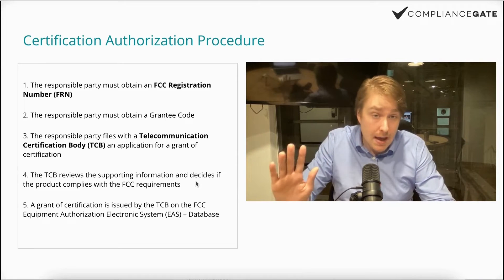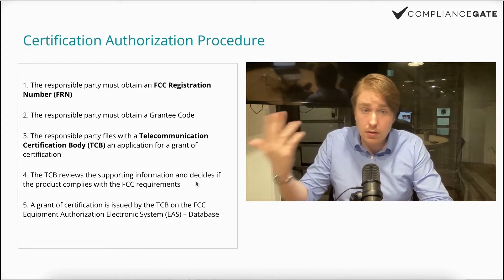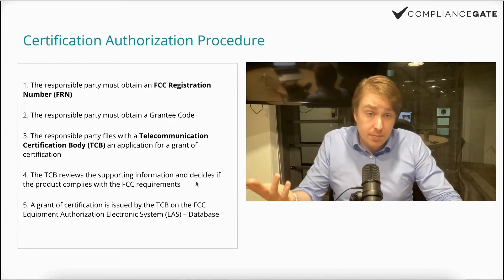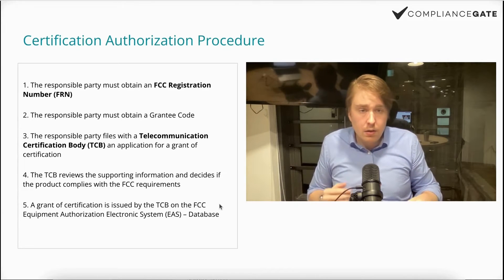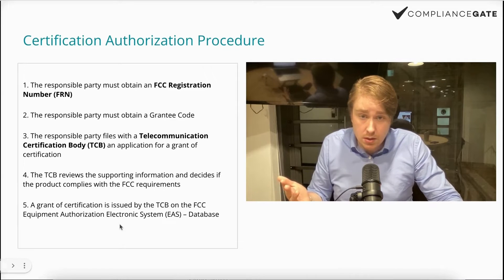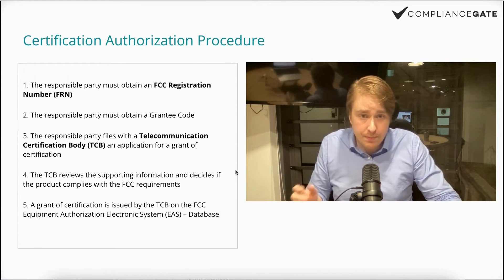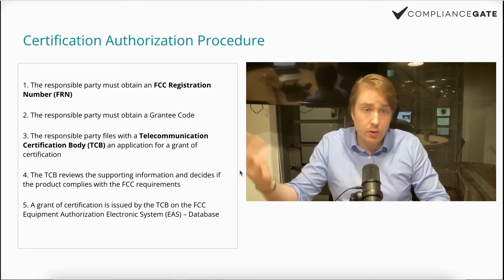I don't know the exact details, but I imagine the documentation includes what you'd normally include in a technical file — PCB schematics, bill of materials, standards to which it's supposed to comply, and so on. The TCB acts as a gatekeeper. If you're familiar with what a notified body is in the EU, it's in the same realm. They issue an FCC equipment authorization — a grant of certificate issued by the TCB on the FCC database. You can't just go to a random testing company or tell your supplier to arrange something.